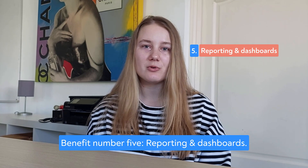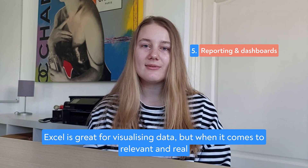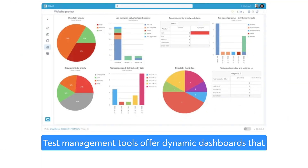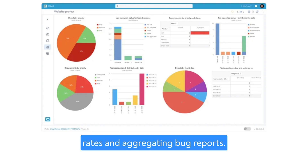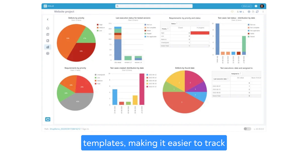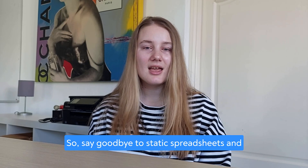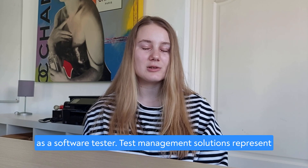Benefit number five: Reporting and dashboards. Excel is great for visualizing data, but when it comes to relevant and real-time data in software testing, it falls short. Test management tools offer dynamic dashboards that pull data from test cases, displaying pass/fail rates and aggregating bug reports. Reporting options include customizable features and templates, making it easier to track progress and meet regulatory requirements. Say goodbye to static spreadsheets and embrace test management tools for dynamic insights.